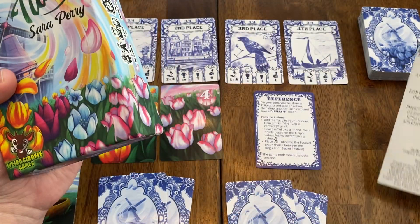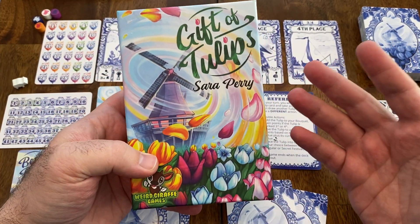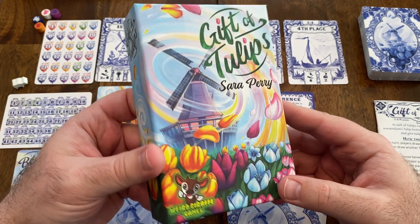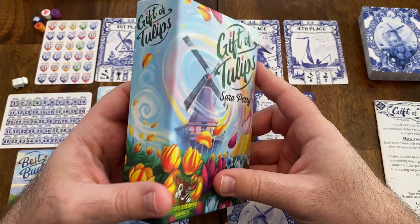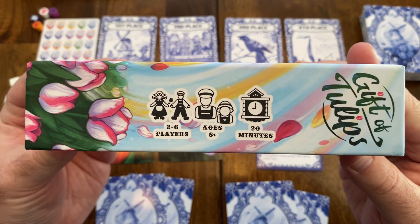A lot of great work went into this game. This is a publisher copy provided by Weird Giraffe Games to me for free for purposes of this review. Gift of Tulips is a very, very fun game.